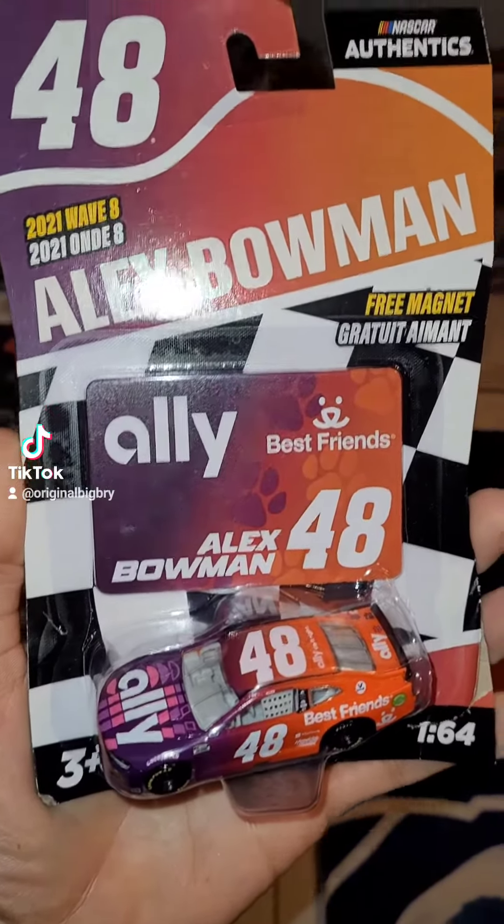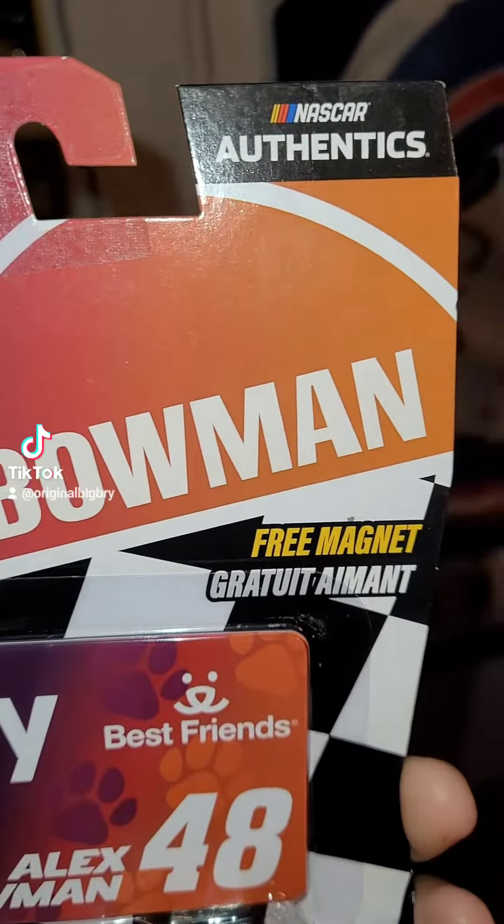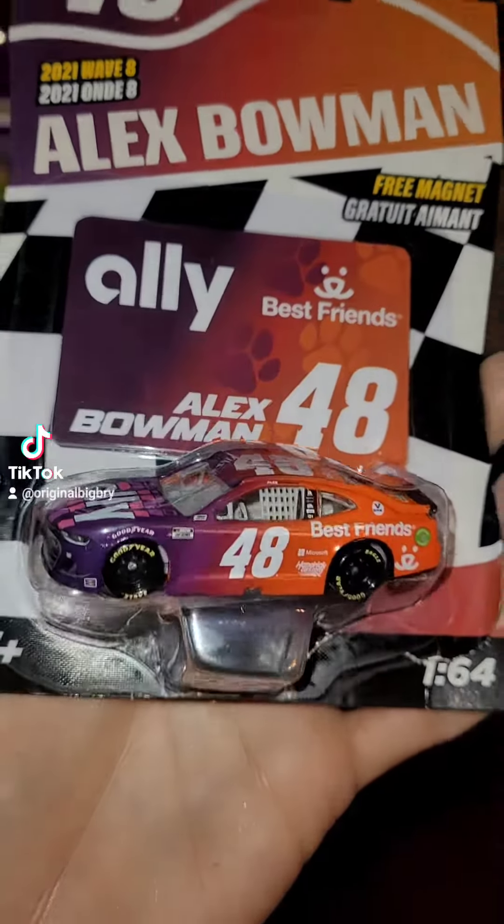Howdy y'all, this is Ovid Beeman of the Diecast Review. Today it's got an Alex Moments — y'all, it's the 21 Ally Best Friends Forever Chevrolet Camaro for Henry Motorsports.